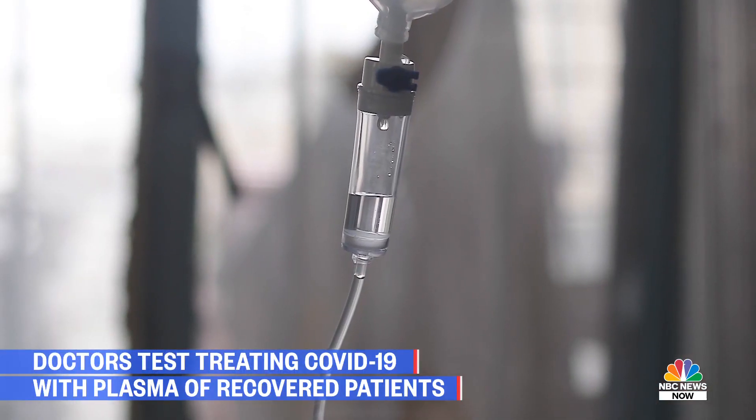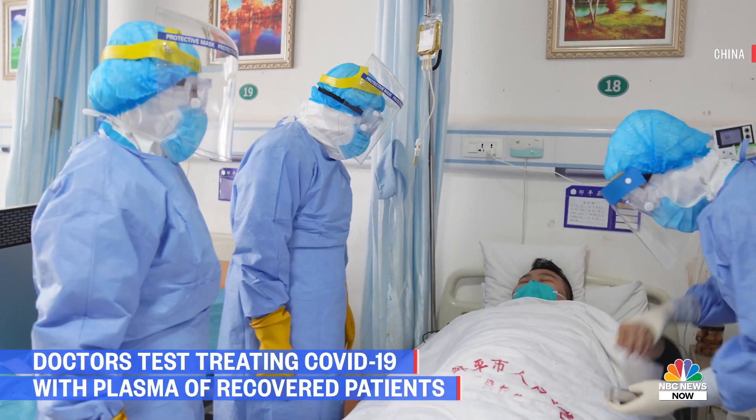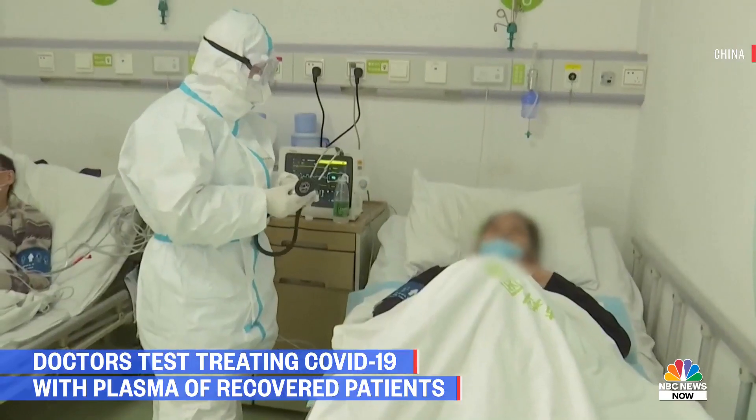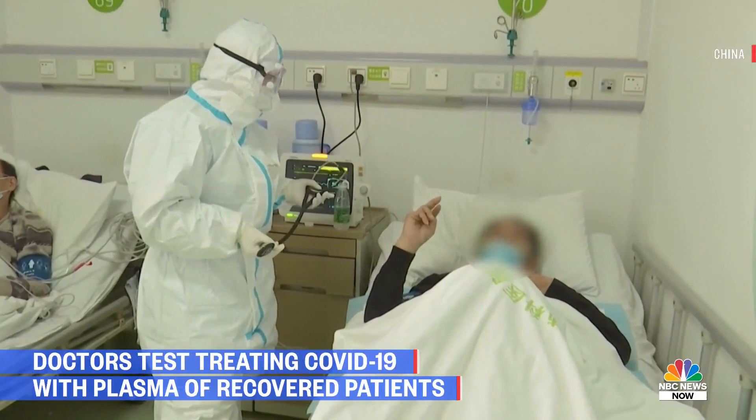In general, donors need to have been previously positive for the virus that causes COVID-19 and need to be free from symptoms for two weeks. We started recruiting donors late last week. We were very fortunate and thankful to a donor that was willing to give their potentially life-saving blood plasma. And we heard back very quickly from the FDA, giving us the go-ahead to proceed with treatment.